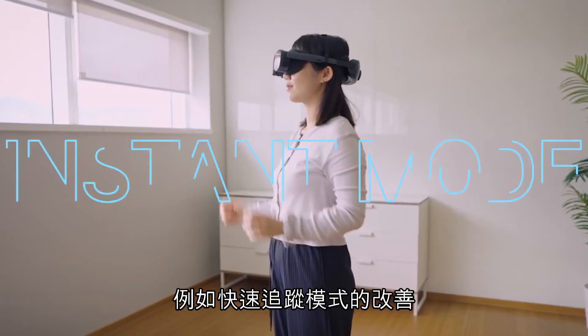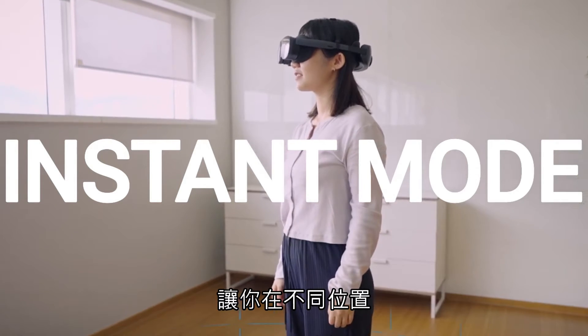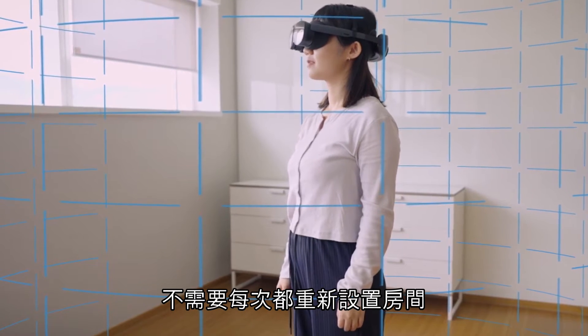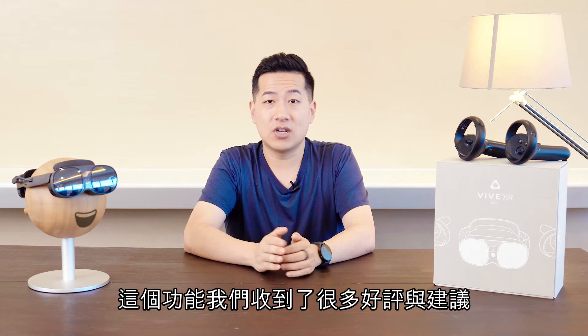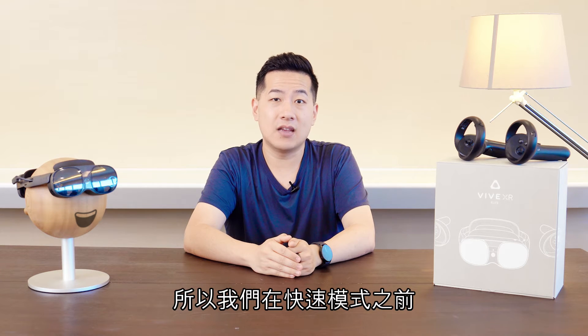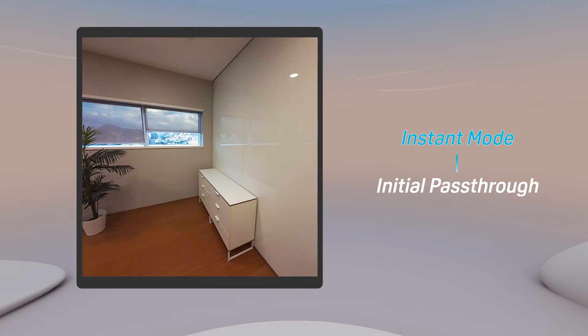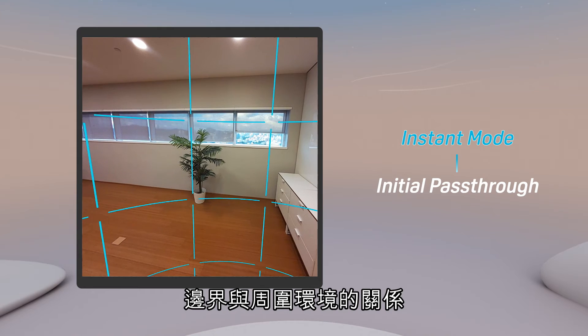In this release, we've also added more refinement and polish to our system. Such as improvements to instant tracking mode, which released not long ago, for when you want to be able to use your headset in different locations without needing to do room setup each individual time. We got really good feedback and suggestions on these features, and have added an initial pass-through mode whenever you resume into instant mode, so you have a better understanding of the temporary boundary in relation to your surroundings.